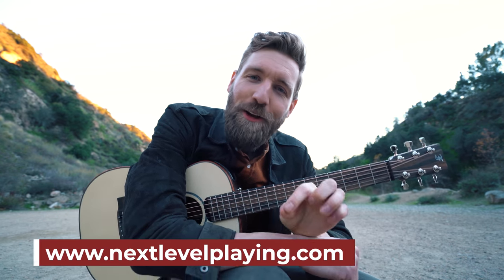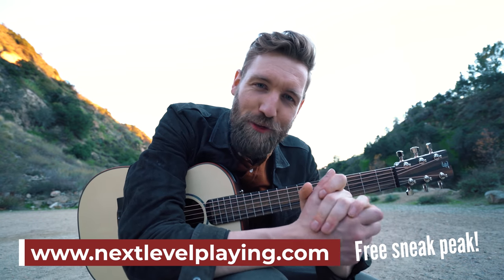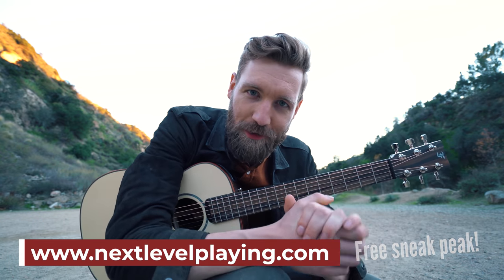By the way, my new course Next Level Playing is launching on February 19th. Make sure to check it out at nextlevelplaying.com. Hope to see you there. Cheers!